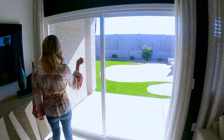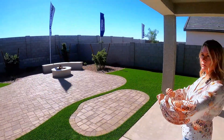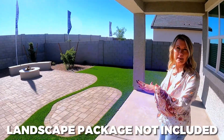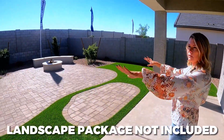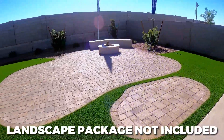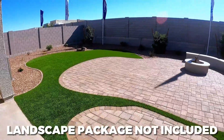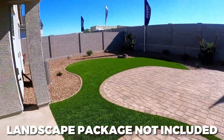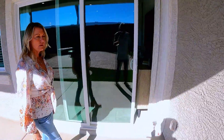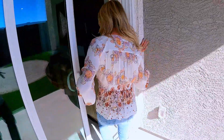There's a nice big eight-foot slider that goes out to the backyard. One thing about new construction — they mostly don't come with standard backyard landscaping. It will be just a clean slate of dirt. Know that you're going to have to personalize that. There might be packages you can add, but the backyard shown here is a model backyard, not standard.